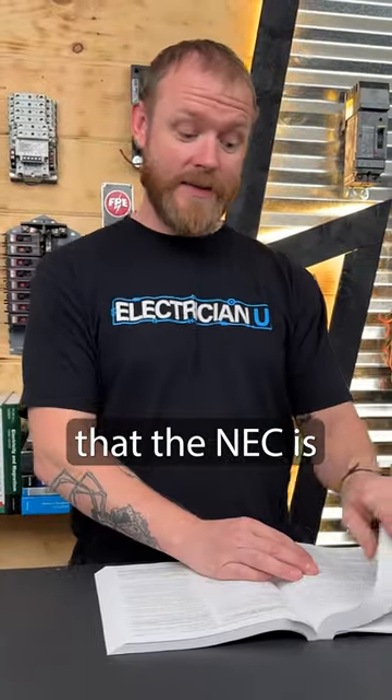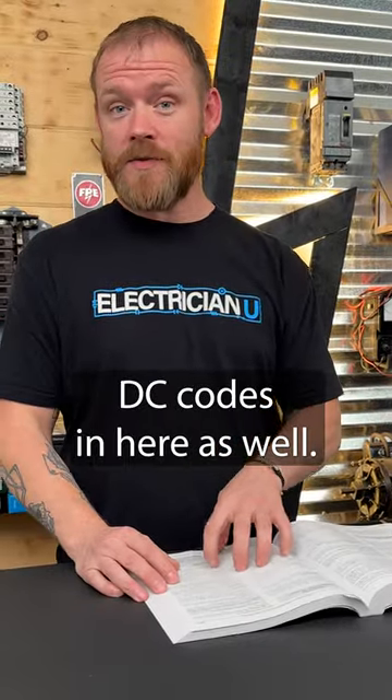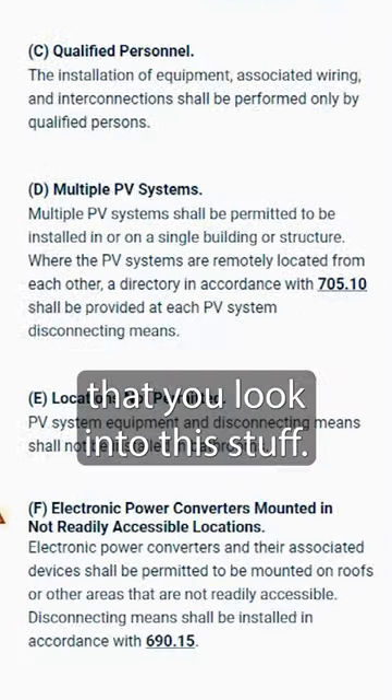Most electricians are pretty aware that the NEC is largely AC based, but there's a lot of DC codes in here as well. So if you look in Article 690, for instance, it talks about solar PV systems. If you do a lot of solar work, I really recommend that you look into this stuff.